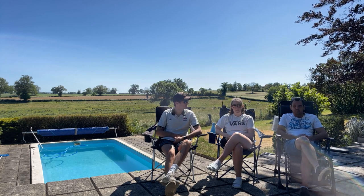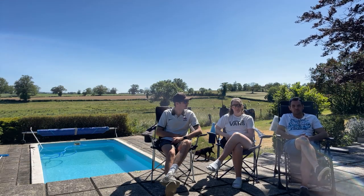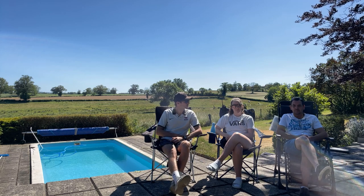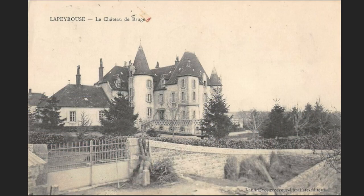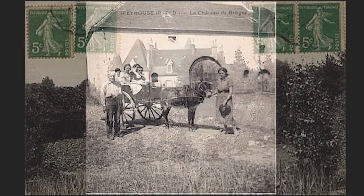So this is Chateau de Bruges. It has 10 bedrooms, 21 rooms and it's located in Lapeyrouse, which is in the department of Puy-de-Dôme. Chateau de Bruges has been built since the 16th century so it's been standing for a very long time, but it's in really good condition.